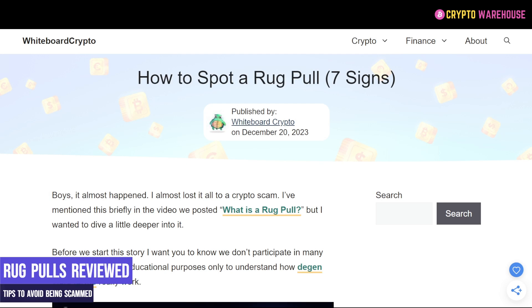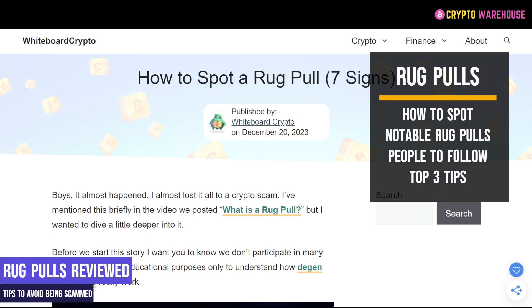Welcome back to Crypto Warehouse. My name is Mike and today I am going to take you through rug pulls, how to avoid them and what steps you can take to avoid them in the future. We are going to go through how to spot rug pulls, the history of some of the worst rug pulls, and our Crypto Warehouse top three things you should do to avoid being rug pulled.